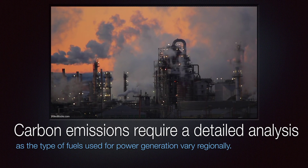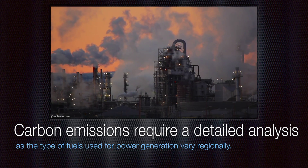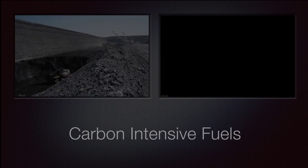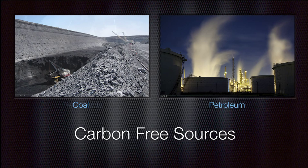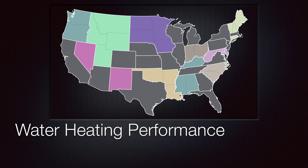Considering carbon emissions requires a more detailed analysis, as the type of fuels used for power generation vary regionally. The primary fuels include carbon-intensive sources such as coal and petroleum to carbon-free sources such as renewable and nuclear energy. To quantify the energy and emissions associated with water heating, we assessed water heating performance in 27 regions of the contiguous U.S., including 17 individual states as well as 10 clusters illustrated here.